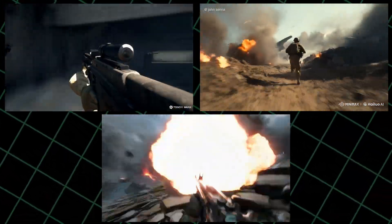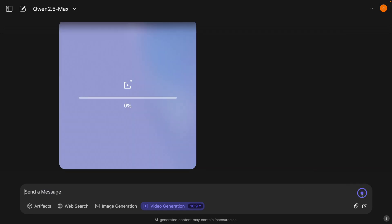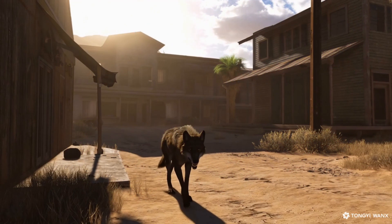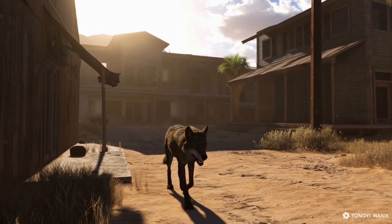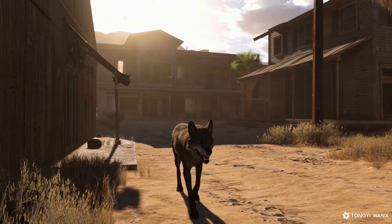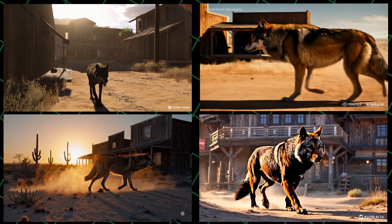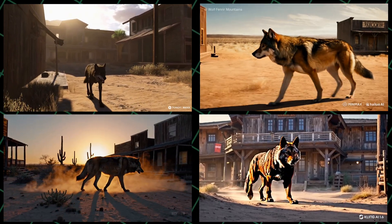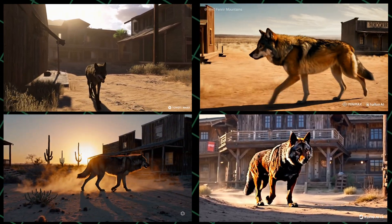Now let's try another prompt: 'A huge male brown wolf walks in slow motion through an old American Old West town in the desert, cinematic style, great detail.' Here is the result — wow, it is absolutely amazing, a little bit cartoonish but really, really nice. Now let's see the exact prompt with Sora, Kling AI, and Minimax. To be honest I like Minimax and Sora the best — what do you think?